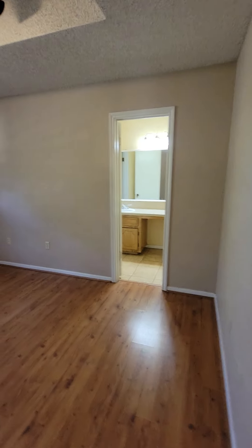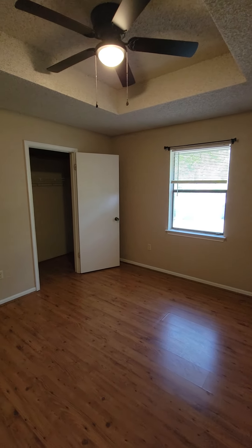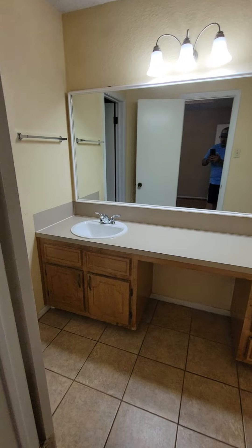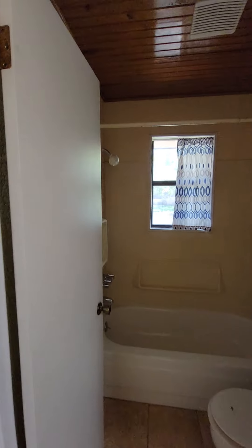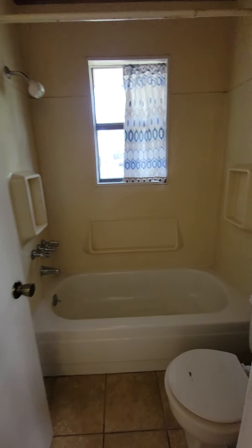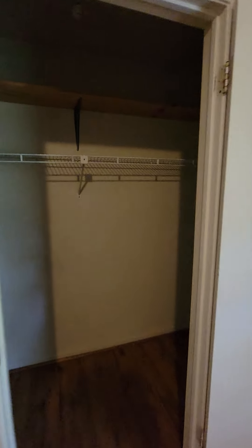The first room is going to be the primary bedroom. You have the primary bathroom — shower tub combo. Not a bad little setup. Closet here — oh yeah, it's a good size closet.